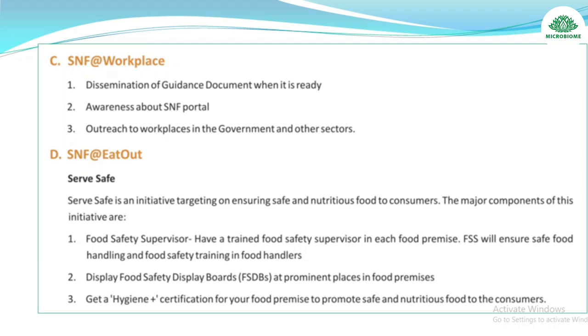SNF at Eat Out — Serve Safe is an initiative targeting safe and nutritious food for consumers. Its major components are: trained food safety supervisor in each food premise to ensure safe food handling and training of food handlers; display food safety boards at prominent places; and obtain a Hygiene Plus certification for your food premise.